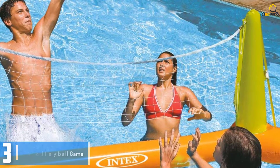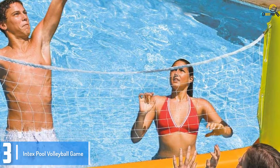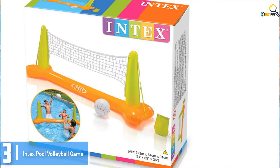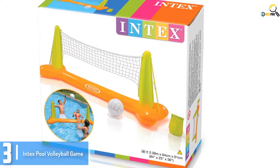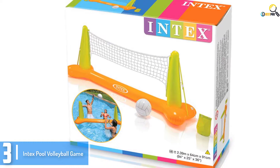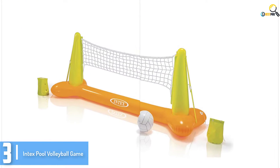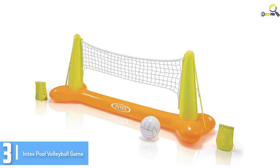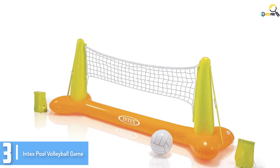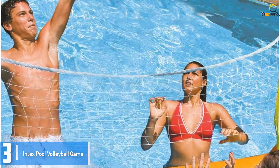At number 3, we have the Intex Pool Volleyball Game. Another ball game that your youngsters can try in the pool is this inflatable volleyball game from Intex. It is easy to set up and put away for storage — just a few folds will do. If you need to keep it in the pool for your kids to play with, it showcases regular buoyancy that keeps the volleyball game inflatable floating. This inflatable resembles the net used for volleyball games, and to keep it stable while the children are playing, Intex designed it with weights on both sides.